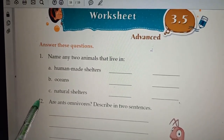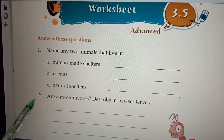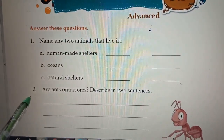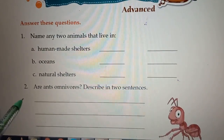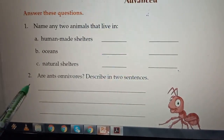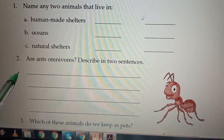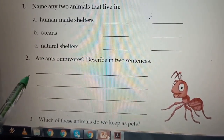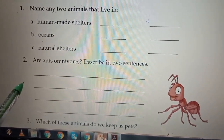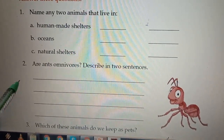Now students, let's do worksheet 3.5, page number 17, question number 2. Are ants omnivores? Describe in two sentences. Yes, ants are omnivorous animals. They eat a mixture of both plants and animals — they feed on leaves, seeds, and nectar from plants, and also feed on small insects and dead animals. Therefore, ants are omnivorous animals.